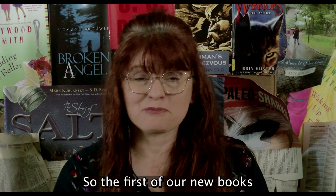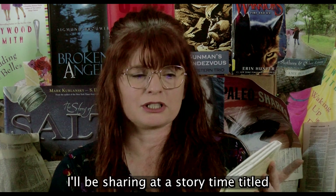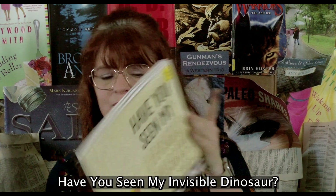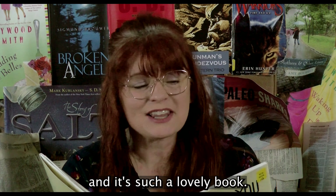So the first of our new books I think you might be interested in, I'll be sharing at a story time titled 'Have You Seen My Invisible Dinosaur?' This book is written and illustrated by Helen Ud, and it's such a lovely book.